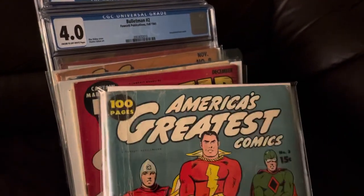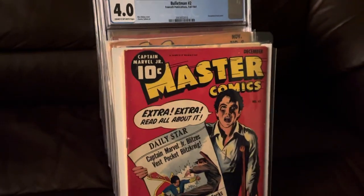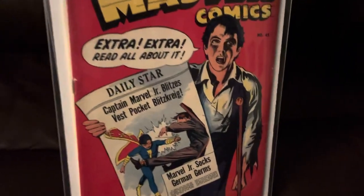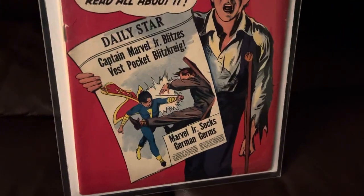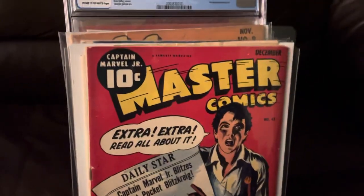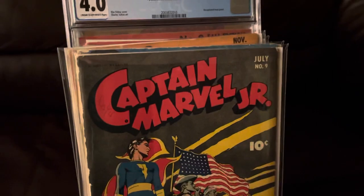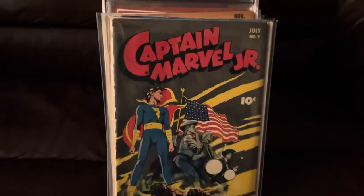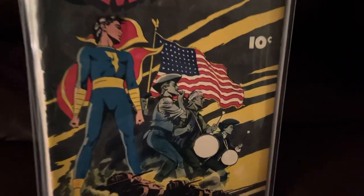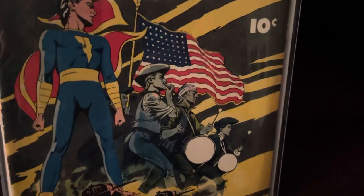I'm starting off with raw comics here, and I'm going to go to slabs — it's a little more than 20. Got Master Comics number 45, Mac Raboy cover. What's not to like? Captain Marvel Jr. number nine — patriot cover, beautiful American flag, Revolutionary War theme.